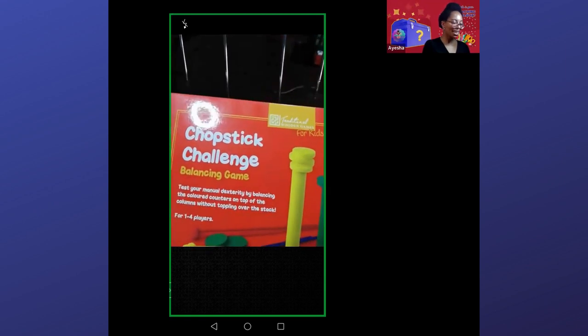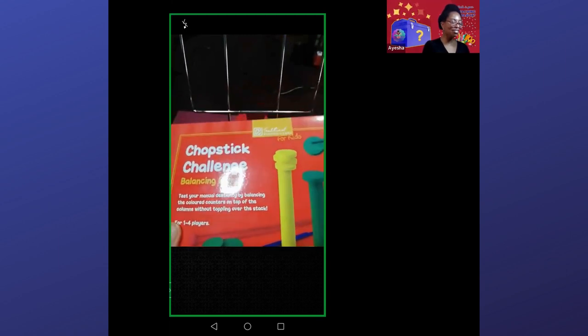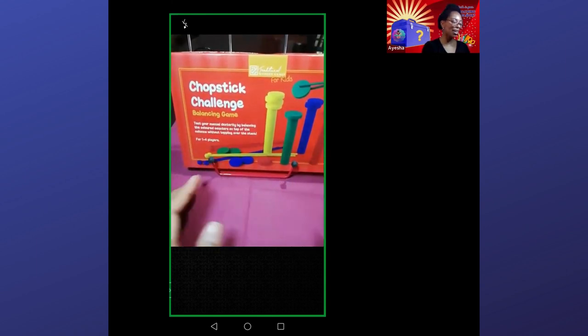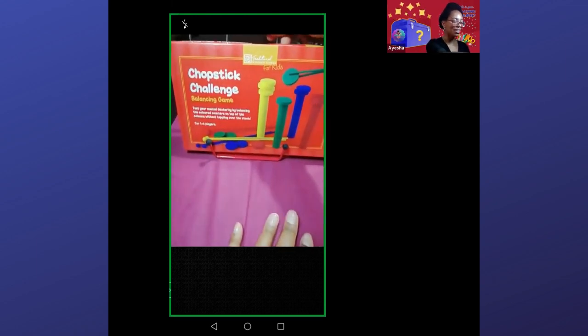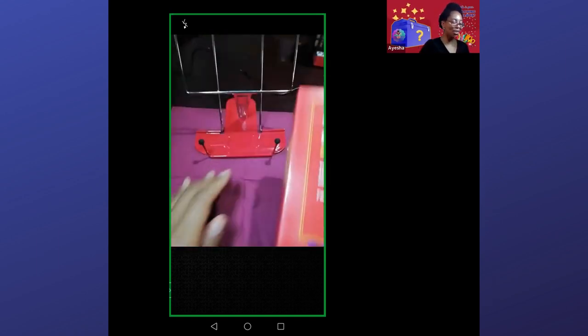This is Chopstick Challenge, a balancing game. It says: test your manual dexterity by balancing the colored counters on top of the columns without toppling over the stack. This is a really good game to play with my students, especially the ones who are not used to using chopsticks. This can be a real challenge for them and so I really love using it. But obviously, if you're good at using chopsticks, you're easily going to get points for your group or team.